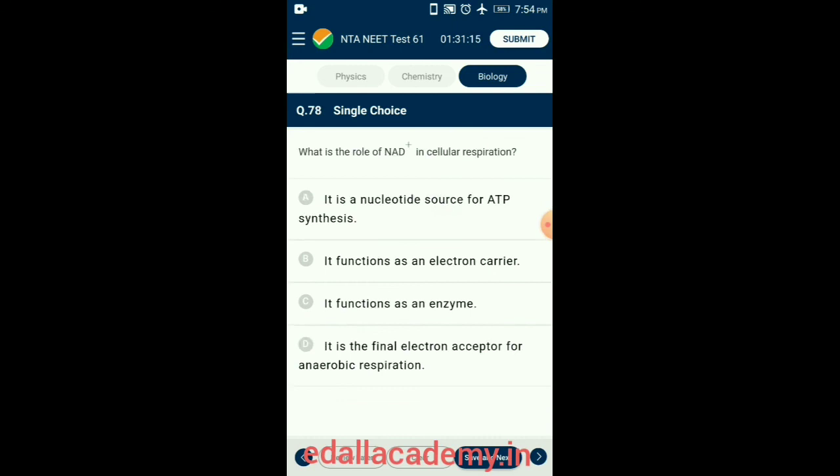Question 78. What is the role of NAD in cellular respiration? Nicotinamide adenine dinucleotide (NAD) is a coenzyme found in all living cells and is required for fundamental biological processes. It functions as an electron carrier. So the answer is option B: it functions as an electron carrier.